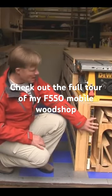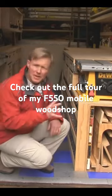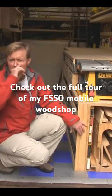I have my workbench, my miter stand, and the big tools that I can still take out and set up on the job.